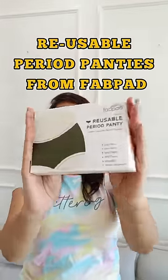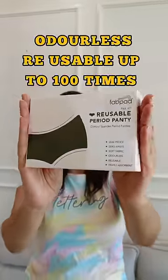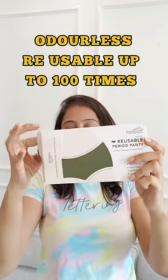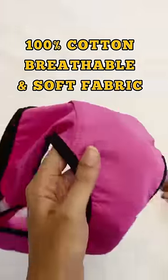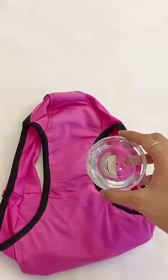One period panty every girl must have — this is reusable period panties from Fab Pad, and it is orderless and reusable up to a hundred times. Made up of hundred percent cotton, breathable and super soft fabric. And now let's test it.